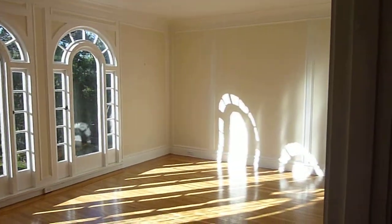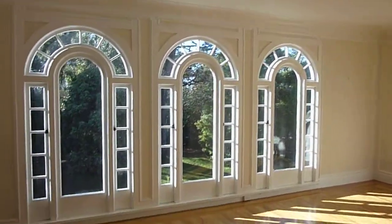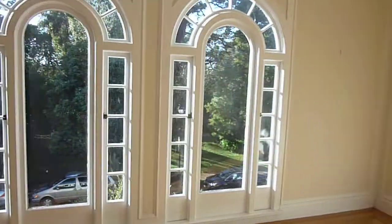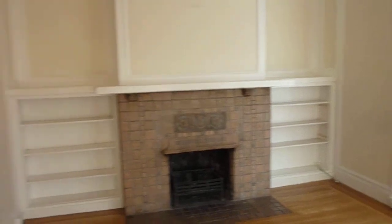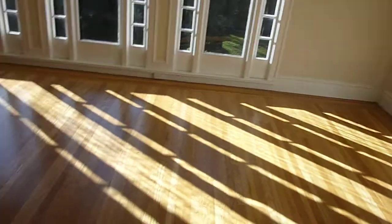We're in the large living room. Gorgeous windows looking out onto the greenbelt. Custom woodwork includes built-in shelves, a wood-burning fireplace, high ceilings, and there's hardwood floors throughout.